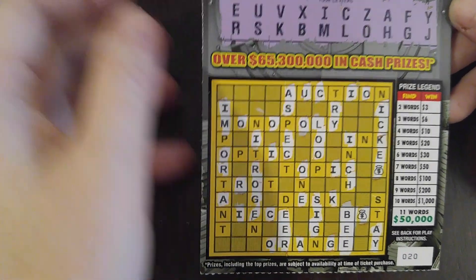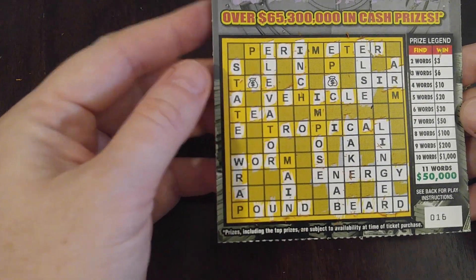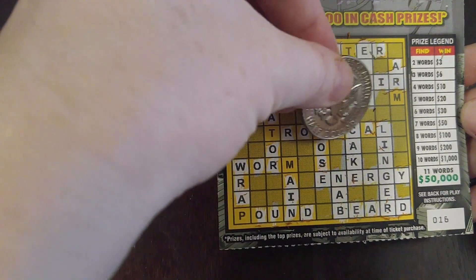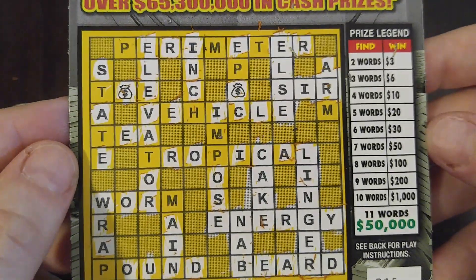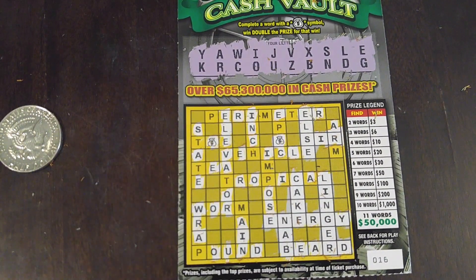Anyway, here's our winning ticket — we got this bad boy here, number 16. We got one, two, three, four, five, six, seven words. Seven words is a big $50. We'll take it. Thank you so much for watching, I hope you enjoyed this. I'll be continuing to play crosswords. If you want to see any other games — lotterias, bingos, other crossword games — just let me know. Thanks for watching. Have a good rest of the week and a great night. Take care!